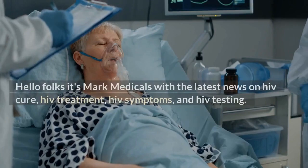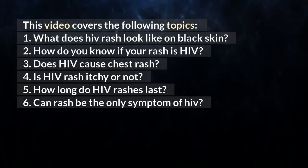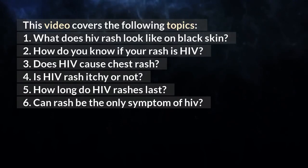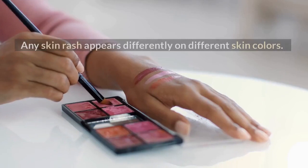What does HIV rash look like? HIV rash on the chest. Hello folks, it's Mark Medicals with the latest news on HIV cure, HIV treatment, HIV symptoms, and HIV testing. This video covers the following topics: one, what does HIV rash look like on black skin; two, how do you know if your rash is HIV; three, does HIV cause chest rash; four, is HIV rash itchy or not; five, how long do HIV rashes last; six, can rash be the only symptom of HIV.